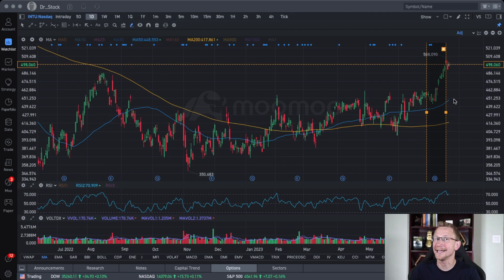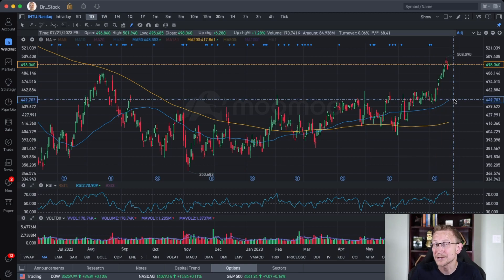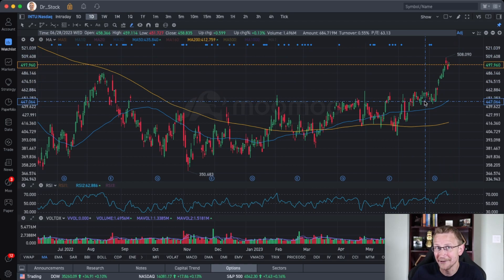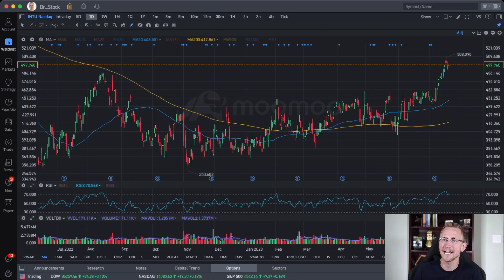If you look at the returns of the S&P and the NASDAQ over just a nine-day span, it is absolutely incredibly tough to match that. As a matter of fact, look at it since January and check those percentages. I think you'll find significant alpha in a lot of these plays that I have for you.